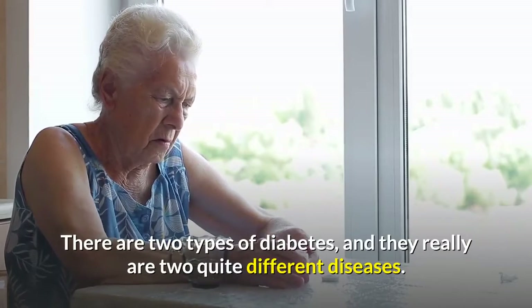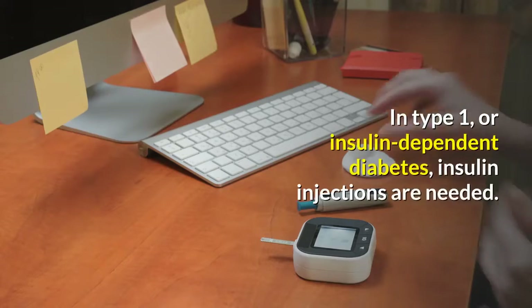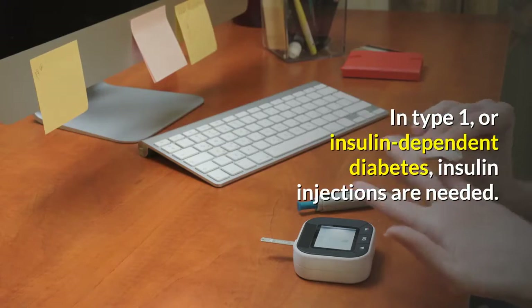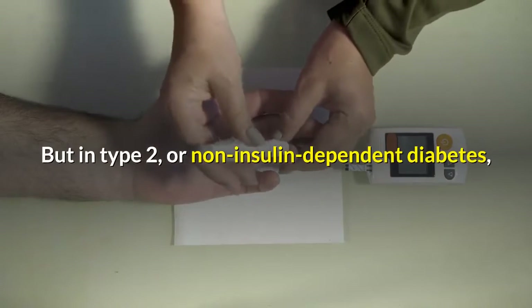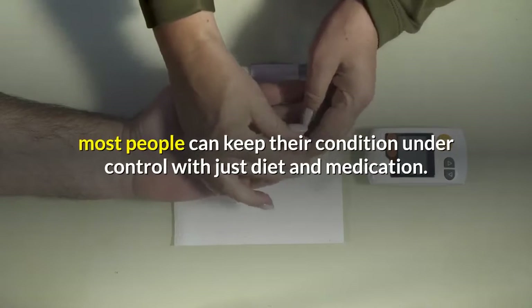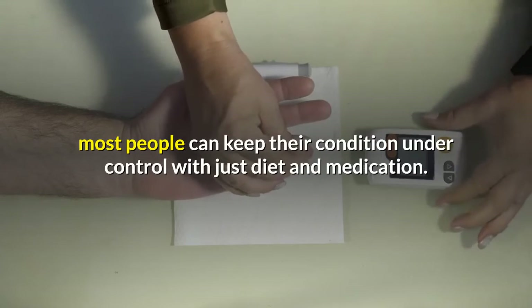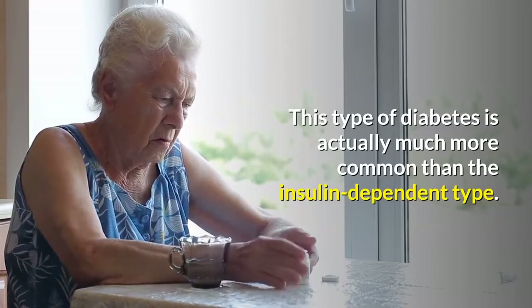There are two types of diabetes, and they really are two quite different diseases. In Type 1, or insulin-dependent diabetes, insulin injections are needed. But in Type 2, or non-insulin-dependent diabetes, most people can keep their condition under control with just diet and medication. This type of diabetes is actually much more common than the insulin-dependent type.